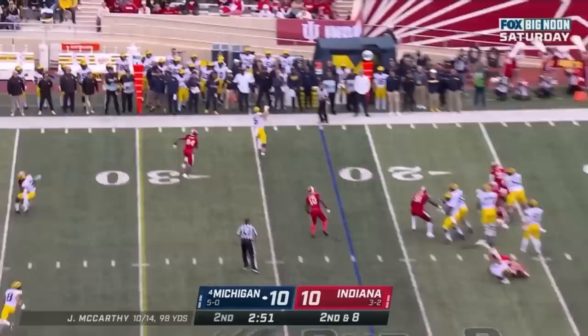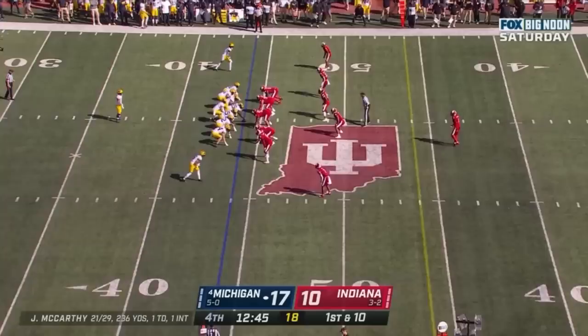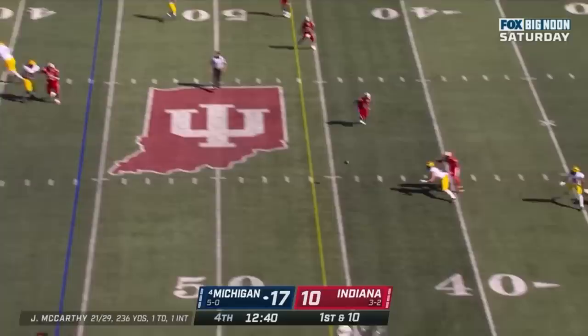Second and 8 at the 22. McCarthy to the sideline — Schoonmaker. He has a special spirit about him — a selfless leader, the perfect guy to represent.